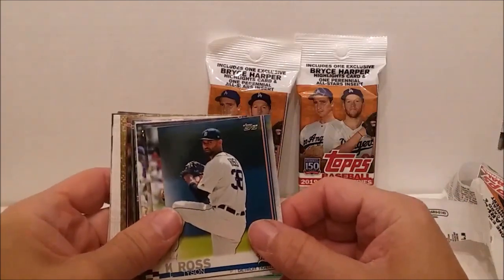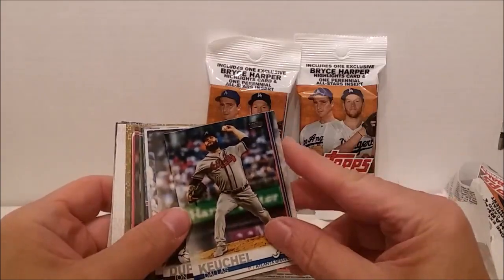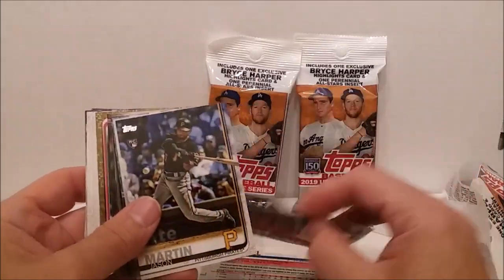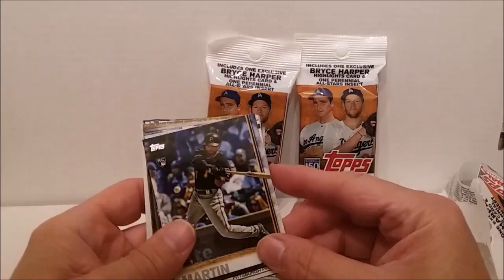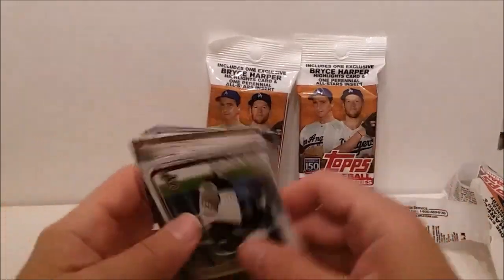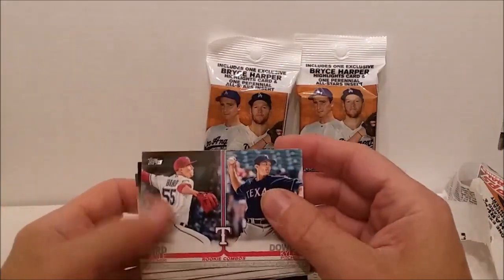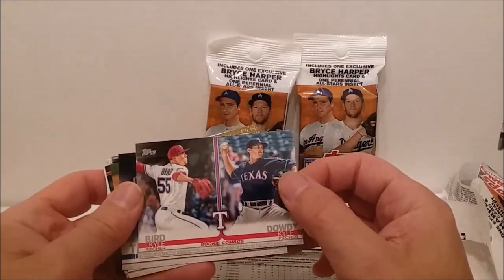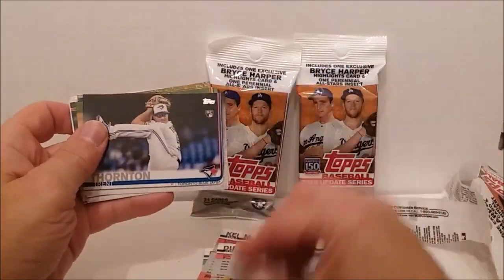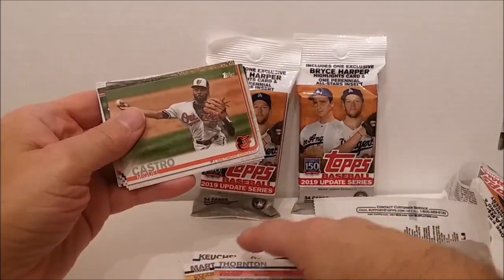Oh, Kikuchi rookie card! Kikuchi, Omar Navarro. Tyson Ross, Detroit Tigers. Dallas Keuchel. John Duplantier. Jason Martin — I think we got a gold card back in there, that was Jason Martin. Larry Garcia. We got this one in our other pack too — the two Kyles from Texas, Kyle Burden, Kyle Dougherty.